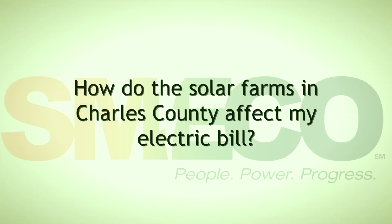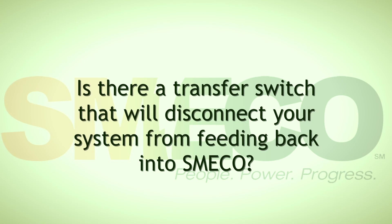How do the solar farms in Charles County affect my electric bills? The cost we're paying for energy from either of the solar farms is less than we would be paying to buy solar RECs in the market, so it actually saves you money. Is there a transfer switch that will disconnect your system from feeding back into SMECO? That inverter —